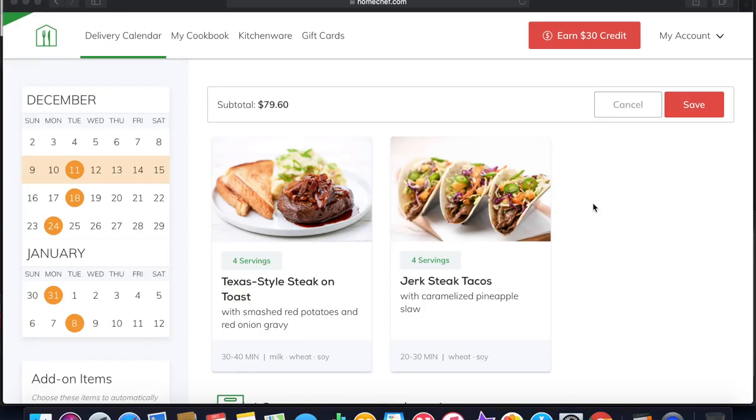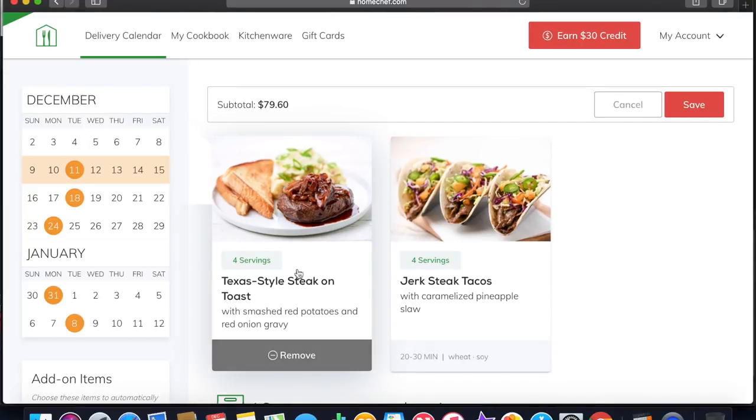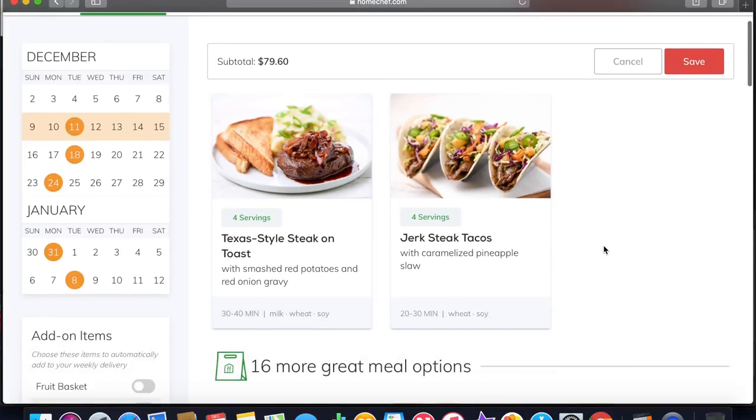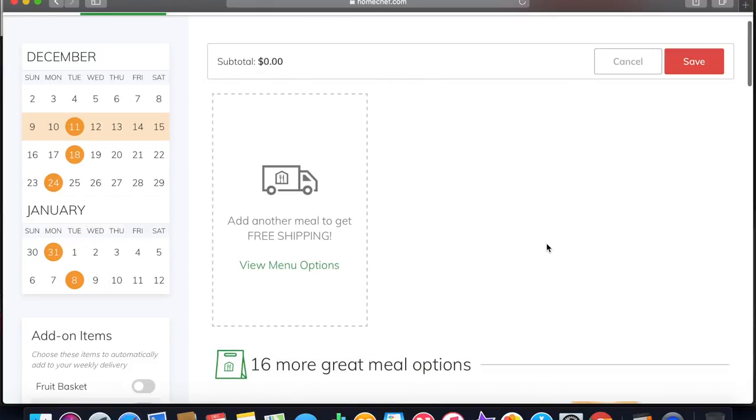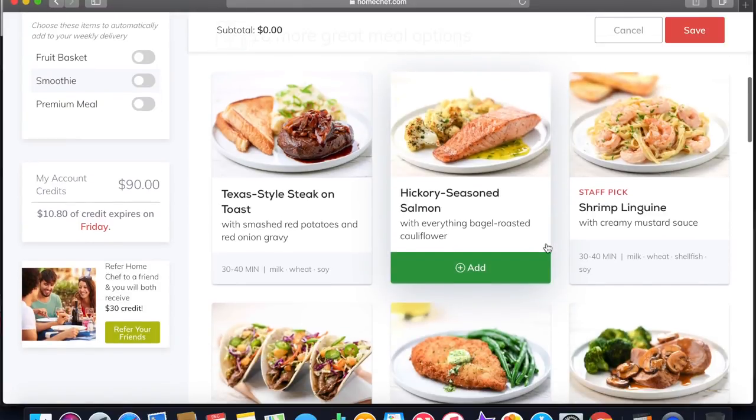So you guys can see here I have the website pulled up — homechef.com. I already have my profile created so everything is already in there. And then you'll see on the left side there's a calendar where the circles are highlighted. Those are the delivery days. They do deliver once a week, and here they usually choose two meals for you, but you can swap them out. So what I'm going to do is remove these and then look at the options they have.